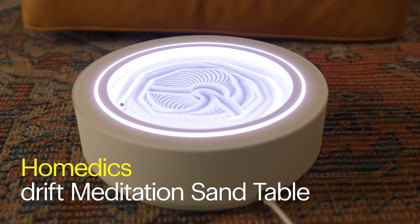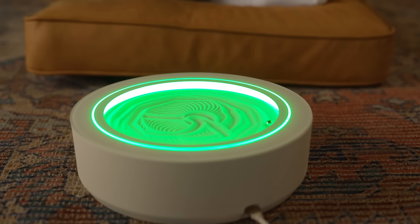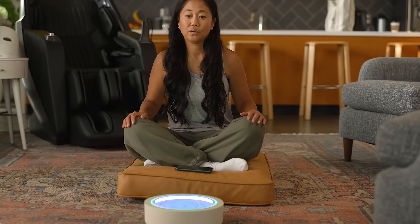The Homedics Drift Meditation Sand Table brings me some much-needed calm. The shifting sand helps me relax and offers an escape from all the day's stress.